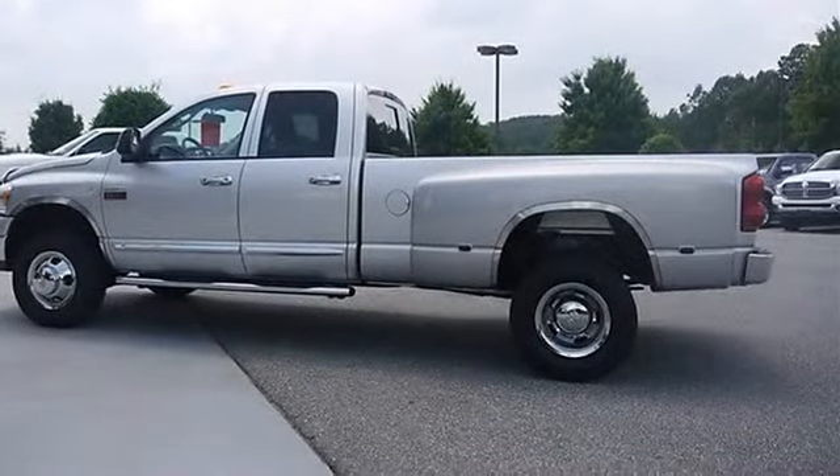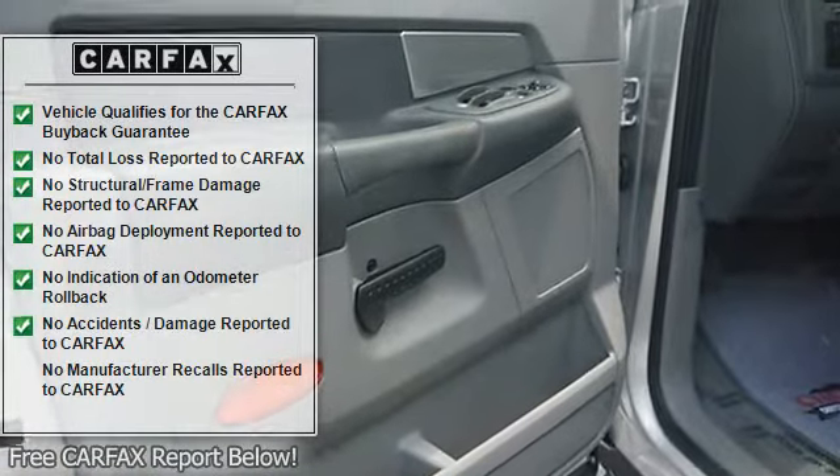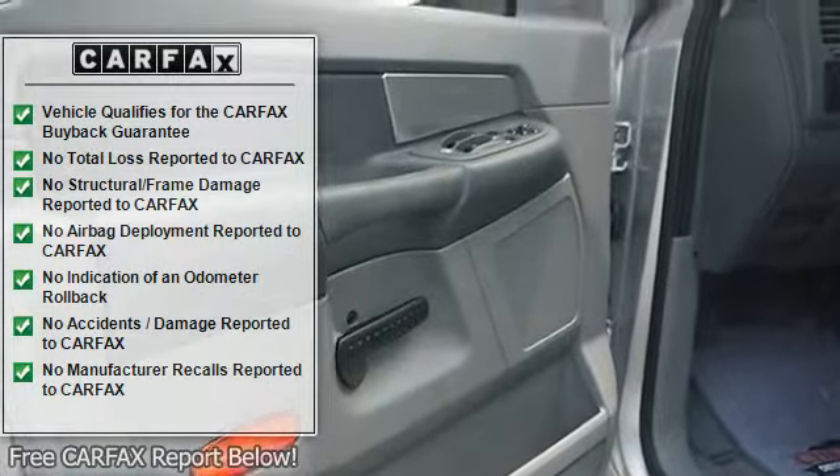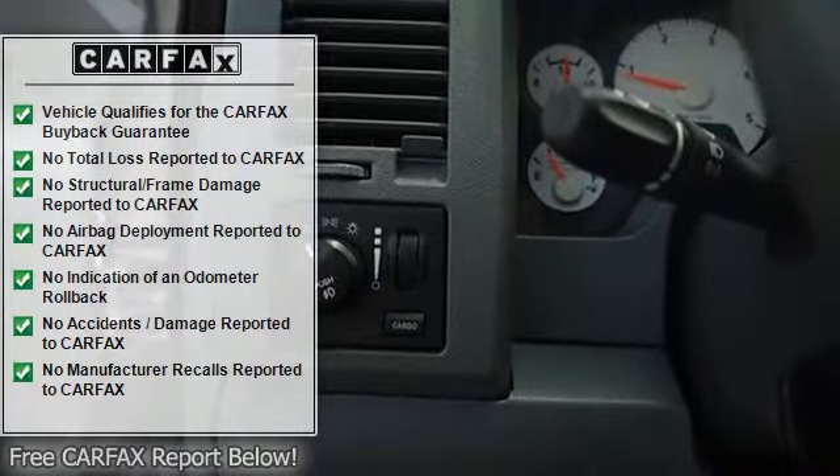Medium Slate Grey Cloth 40/20/40 Split Bench Seat, including 6-Way Power Driver Seat. Rear 60/40 Split Bench Seat with Center Seat Cushion Storage, Stain and Odor Resistant, Anti-Static Seat Fabric.